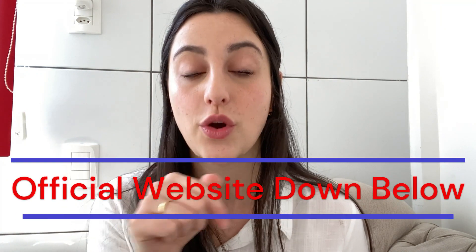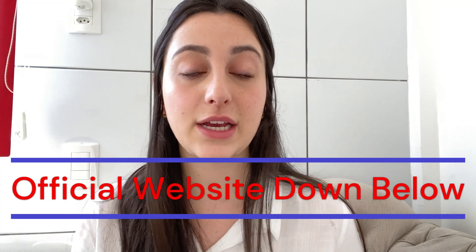If you watch this video until the very end and you think you need more information about it, I'm going to leave the link for the official website just below in the description of this video. Just go to the description box and click on the link below to go directly to their official website where you can find all the complete info about it. But remember to stay with me because the warnings and alerts will be available only on this video.